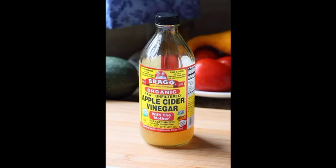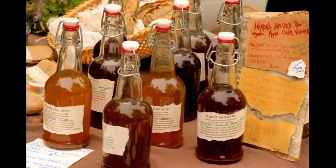4. Apple cider vinegar. Take some apple cider vinegar in a bowl and add 1 teaspoon of baking soda or lemon juice, and spray it all over the fur of your dog. Keep it on for about half an hour and then give your dog a bath.